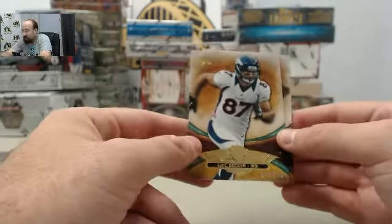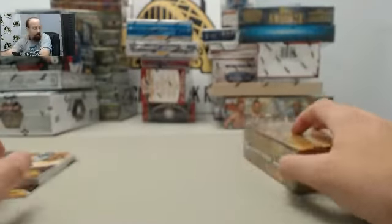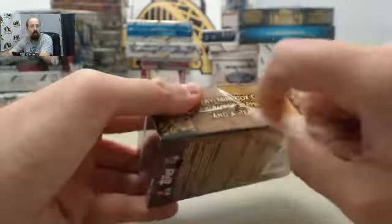Got the Eric Decker 74 of 170 and the Demarius Thomas 229 of 320 to finish off the break. Still got the second mini box coming here for boss.